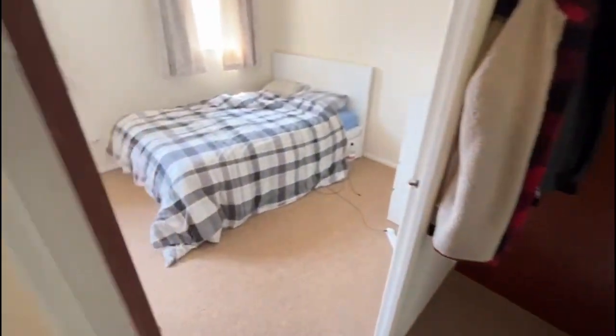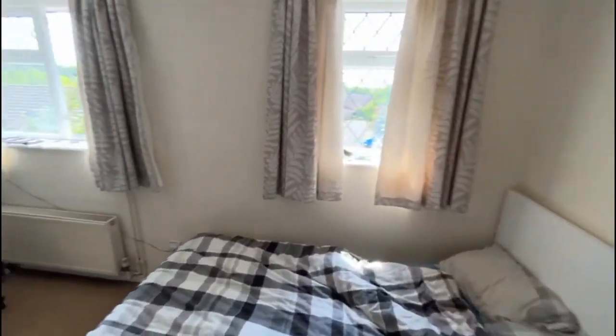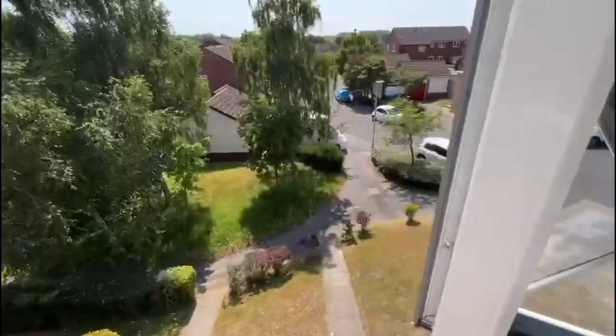We're then coming into a really good sized double bedroom, and this is the outlook from the apartment.